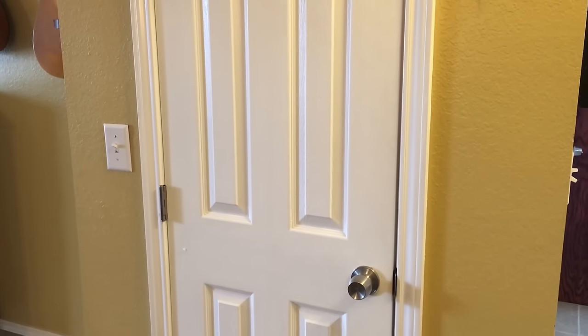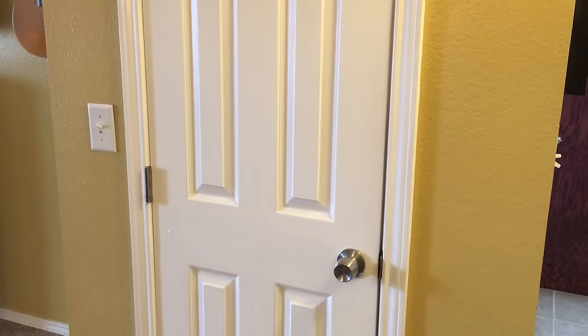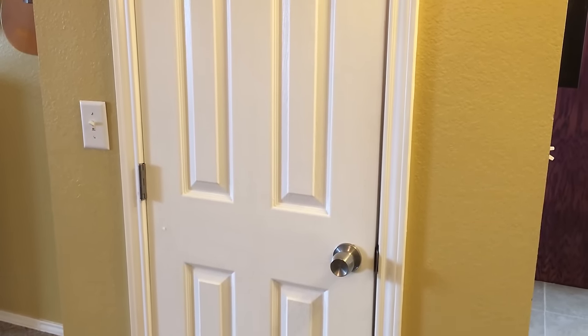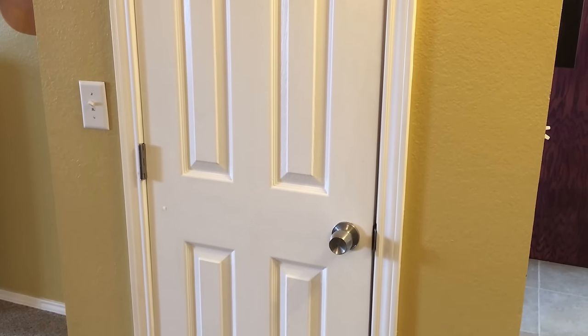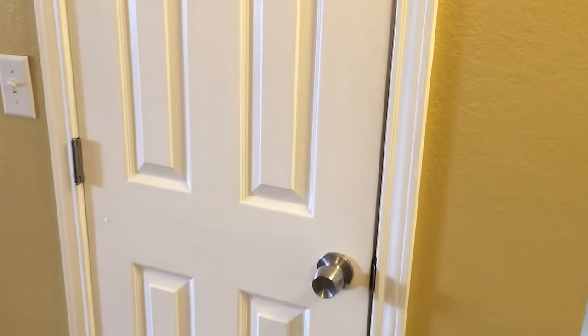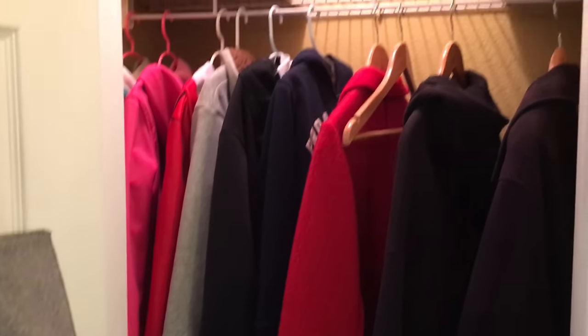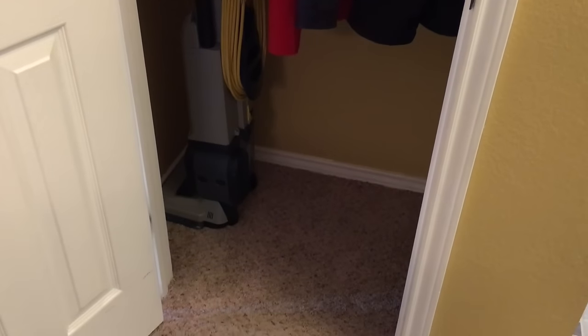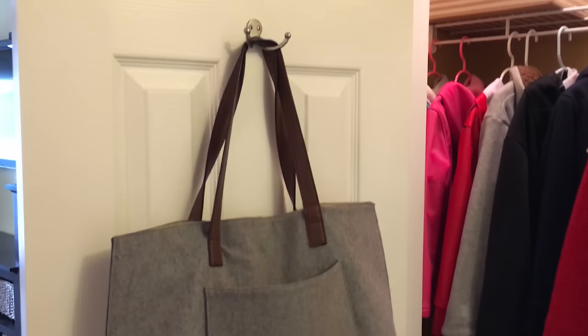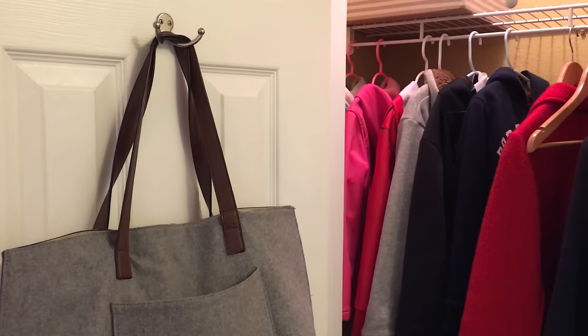Hi everyone, Melissa here with Family Minimalism. Today I'm just going to do a quick tour of our coat closet — one of the places I haven't been through with you guys or shown how I organize it, what we keep and what we don't. So this is our coat closet. It's just a small closet in our living room, and I have a hook inside the door where I keep my purse.